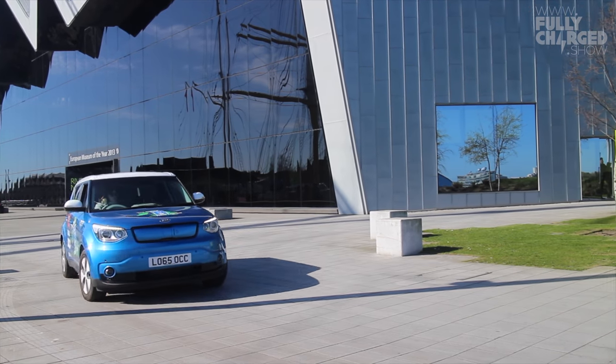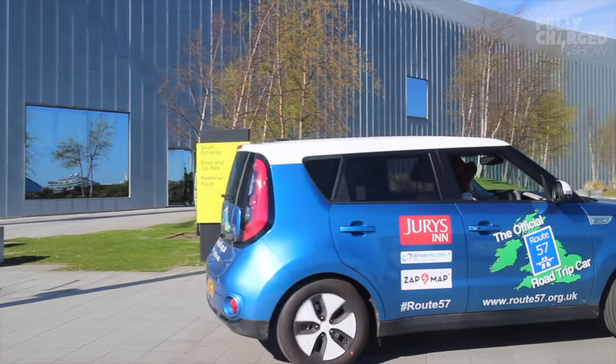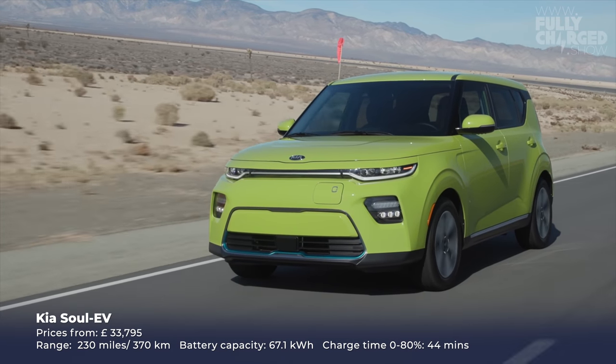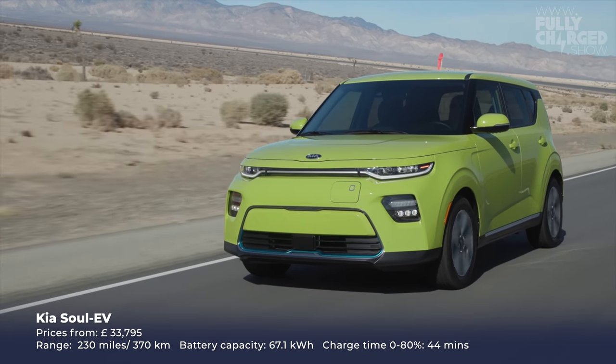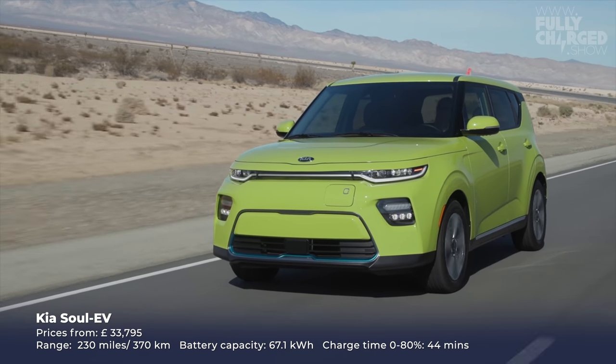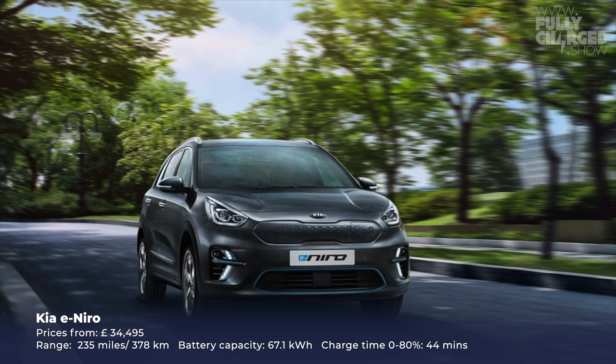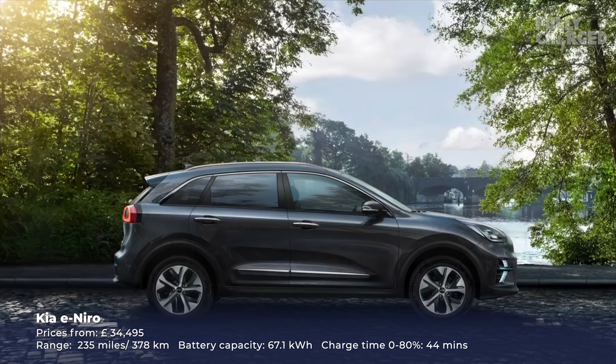Also from Korea is Kia. The Kia Soul EV — I drove that many years ago on a really long drive; it was a brilliant, solid, reliable car. And then of course the e-Niro — again hugely popular, basically the same car underneath as the Hyundai Kona but with a really luxurious interior. Maddie absolutely loves her Kia e-Niro. Again, really hard to get hold of — massive long waiting list, same problems as the Kona.